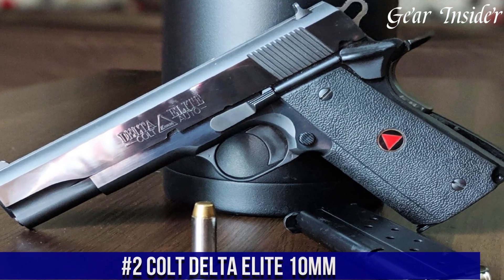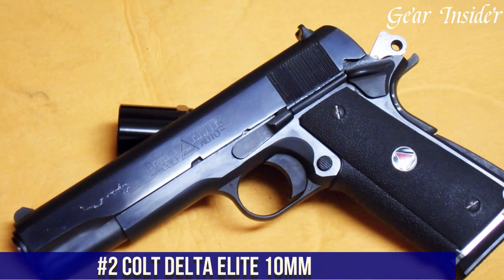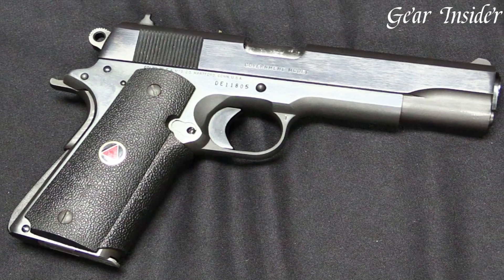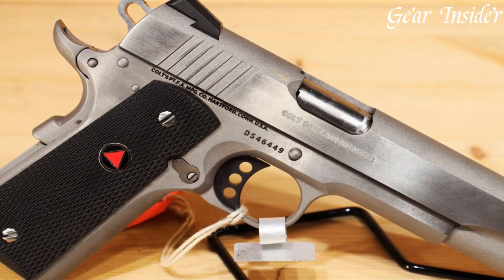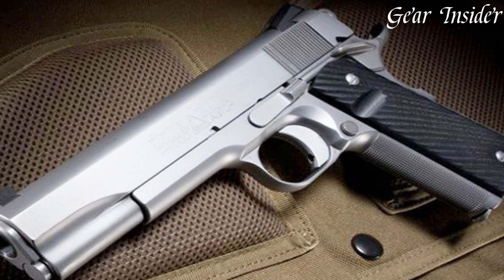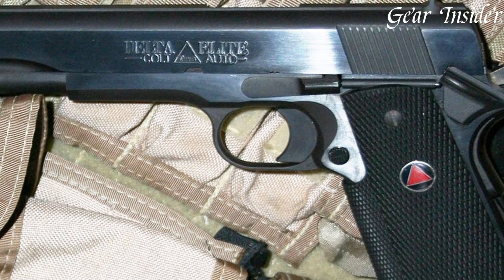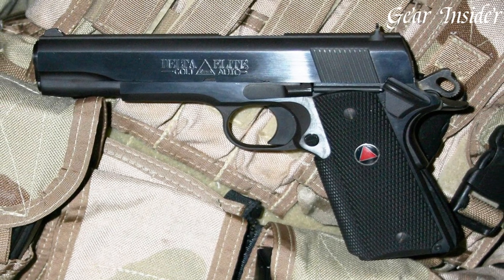Number 2: Colt Delta Elite 10mm — a premium handgun designed for the discerning shooter. Boasting a stainless steel construction and a 5-inch barrel, this pistol is built to last and delivers exceptional accuracy and performance. Its high-strength frame and slide are finished with a matte black coating, ensuring durability and corrosion resistance. Featuring a comfortable grip and a crisp trigger pull, the Delta Elite offers a smooth shooting experience with minimal recoil. The 10mm cartridge is a powerful and reliable round, making this pistol ideal for hunting, self-defense, or range shooting. With its classic design and modern features, the Colt Delta Elite 10mm is a versatile and reliable choice for any gun enthusiast.